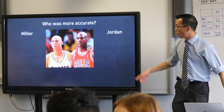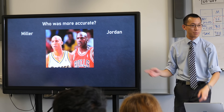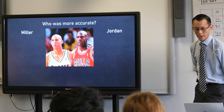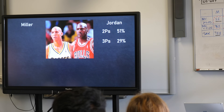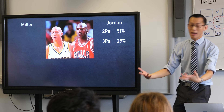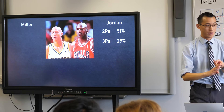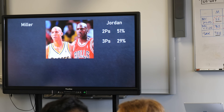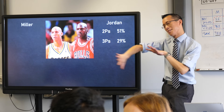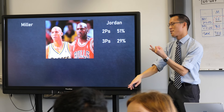They were both renowned for their accuracy — their shot accuracy. And I want to ask the question: who was more accurate? Now, most people would assume Michael Jordan, but I want to see if I can push on that assumption. In a normal game of basketball, there are two different kinds of shots: two-pointers and three-pointers. I'm not going to count free throws — partly because I don't think they can't, and partly because I didn't have data about them.